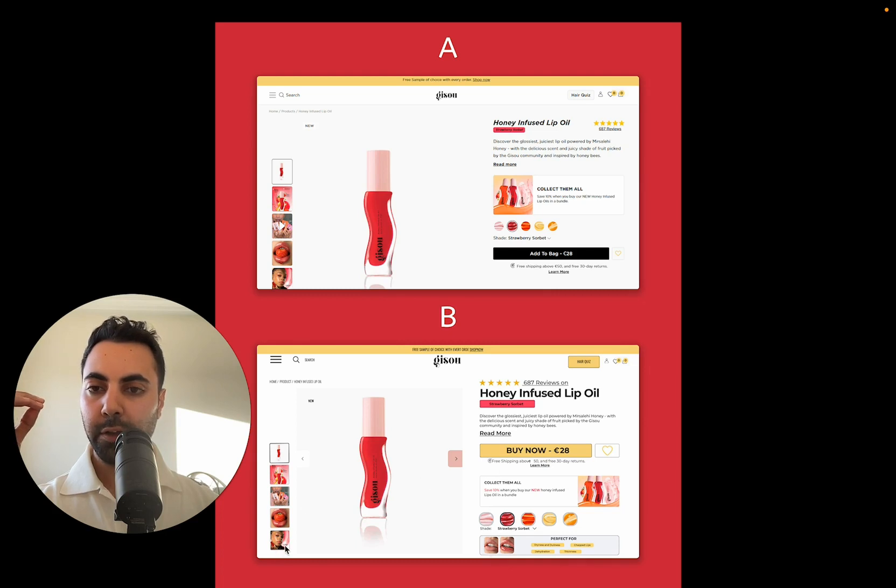And for here, I just brought the thumbnail images up and I put an arrow here — more on your face — 'click here to change.' You can click here as well, doing that as well.